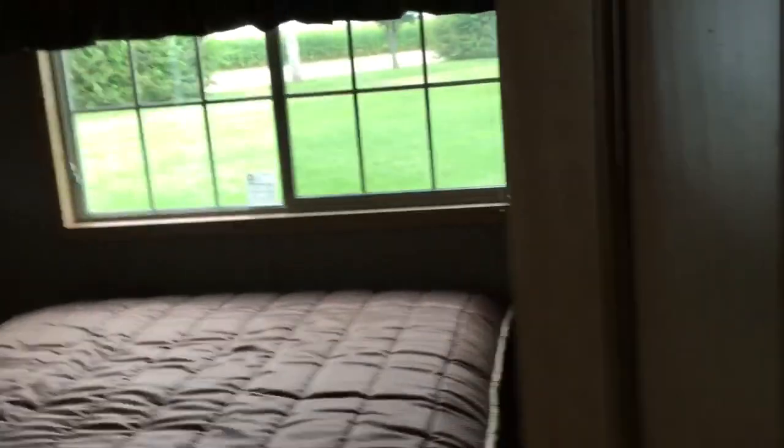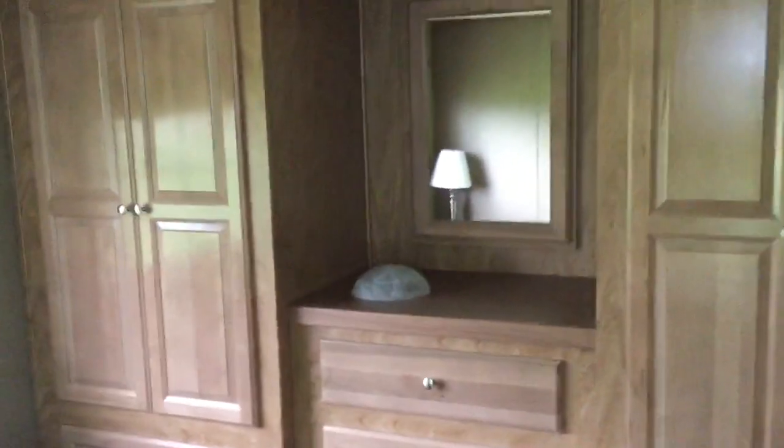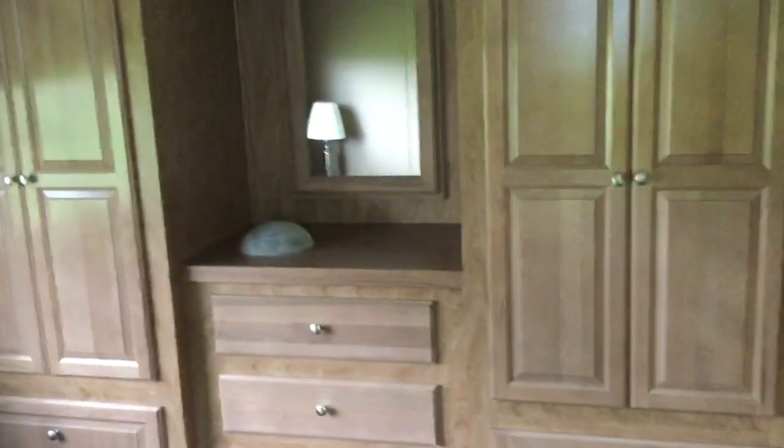Going into the master bedroom. You can get these with or without an exit door — this one actually has the exit door, which gives it a little more light, especially when filming. There's the signature Quail Ridge his-and-hers wardrobe. Of course, everything in these stays in them.